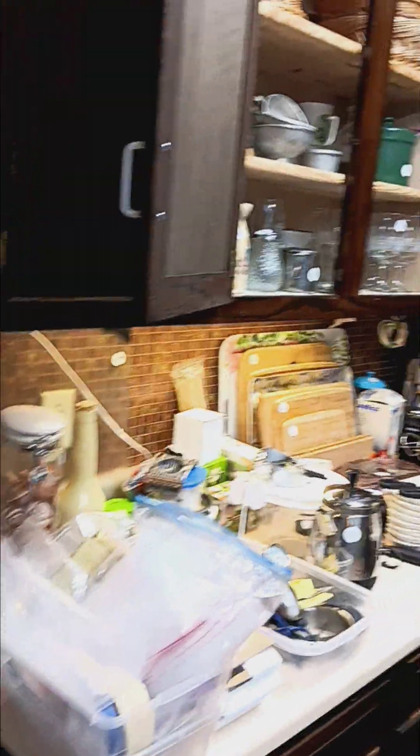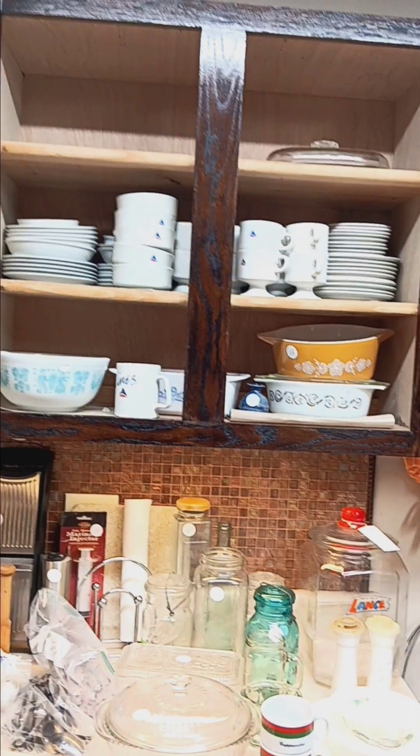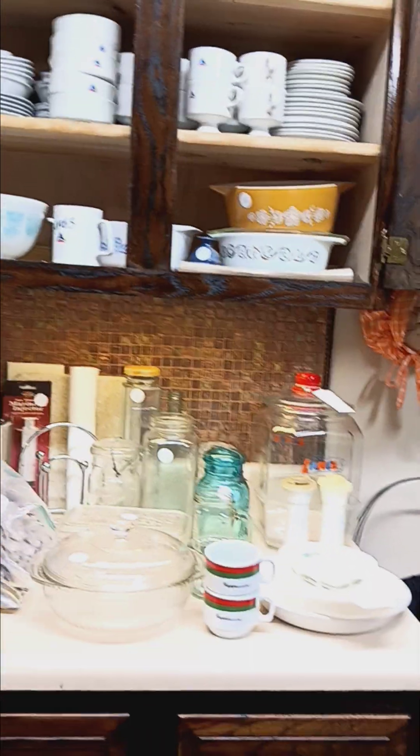Here we've got another rack and artwork. Continuing into the kitchen, you can see tons of kitchen items — we've got favorites that you'll love like the Pyrex and some Ball jars.